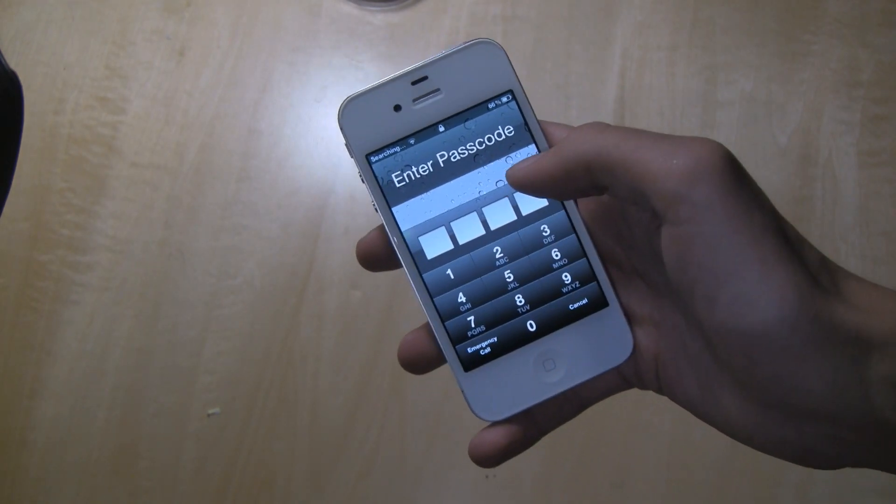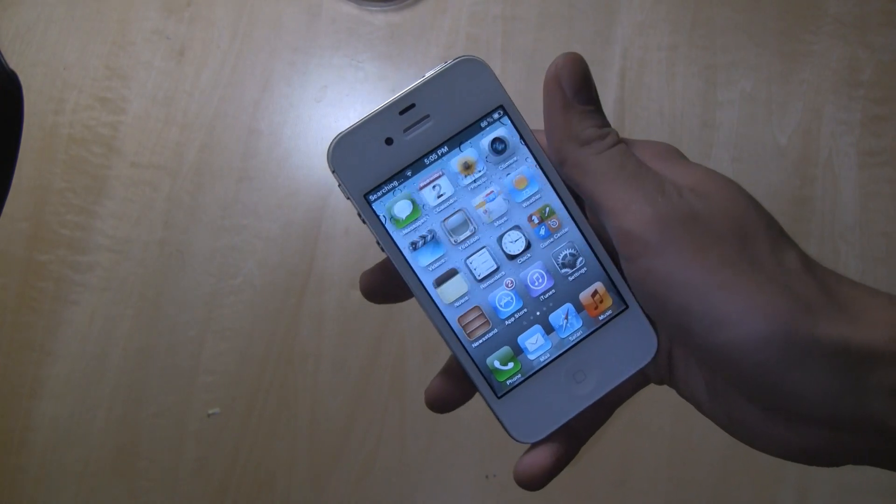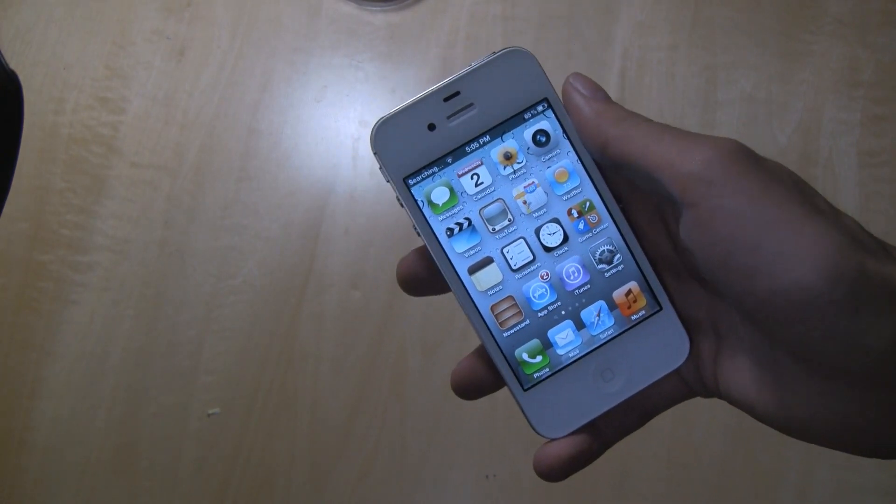I'll prove to you guys this is an untethered jailbreak by shutting it off. And as you can see, it has booted up again, ready to go, with Cydia down there.